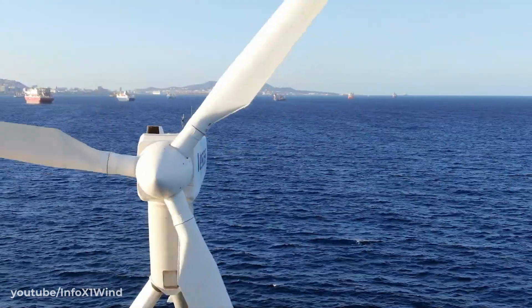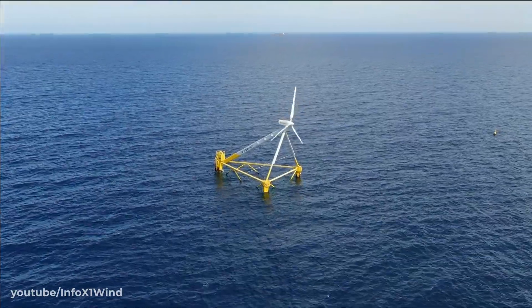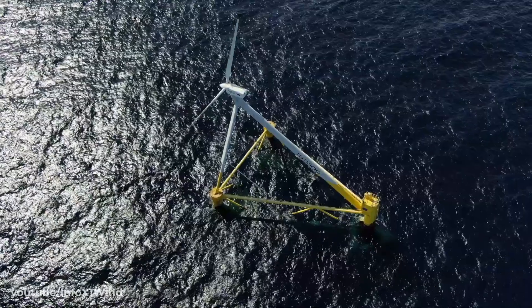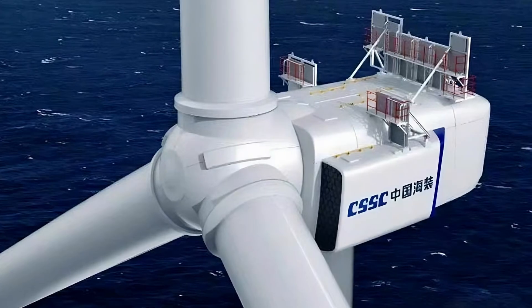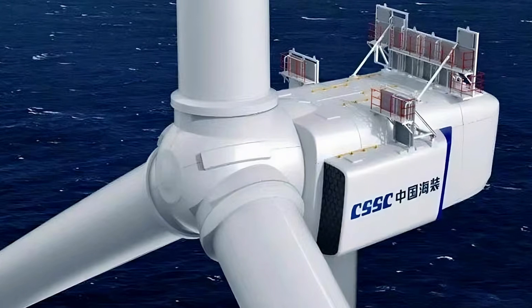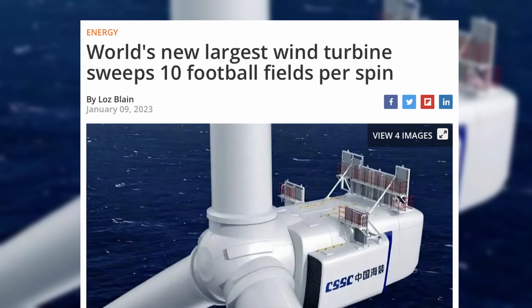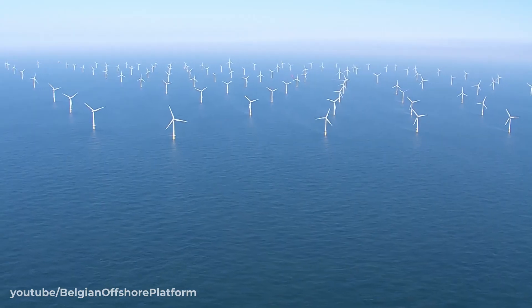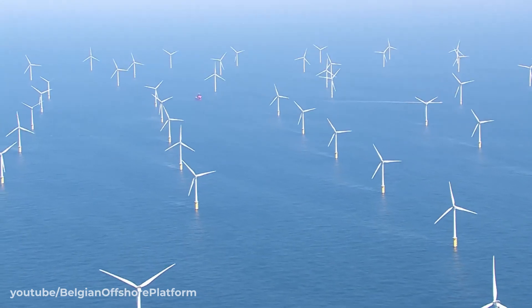As for the size of the final product, X1 Wind hopes to have their 14-16MW commercial scale X150 platform in use by the end of the decade, using a whopping 240m diameter rotor. For context, the current largest wind turbine in the world has a blade diameter of 260m and a capacity of 18MW, whilst most of today's new offshore wind power projects have capacities in the range of 8-12MW.